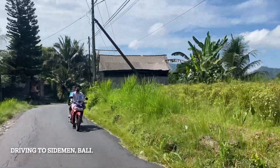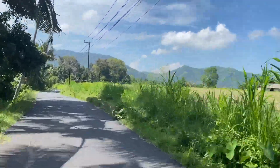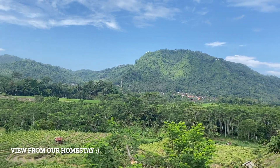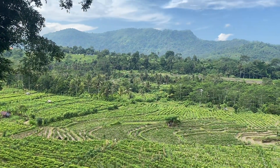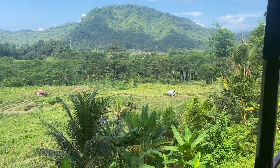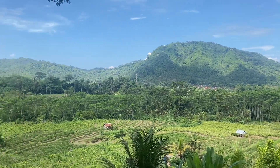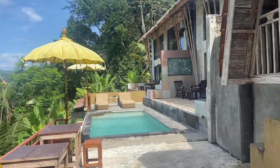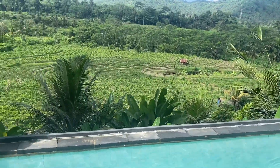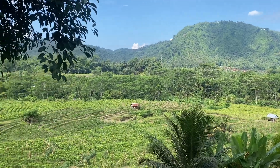After a few more days chilling in Ubud, we headed out to Sidemen, Bali, which is where a lot of celebrities go. There's not much around so you don't find as many average tourists, but we heard it was really serene. Oh my god, this was the view from our bed and breakfast — absolutely stunning. Sidemen is so underrated; if you go to Bali I really recommend this place. We are now in Sidemen, which is even more rural than Ubud.